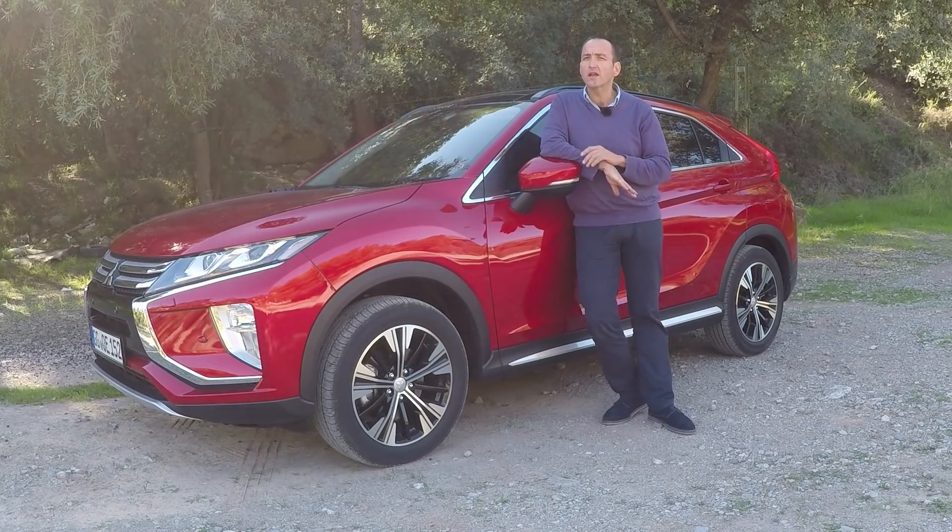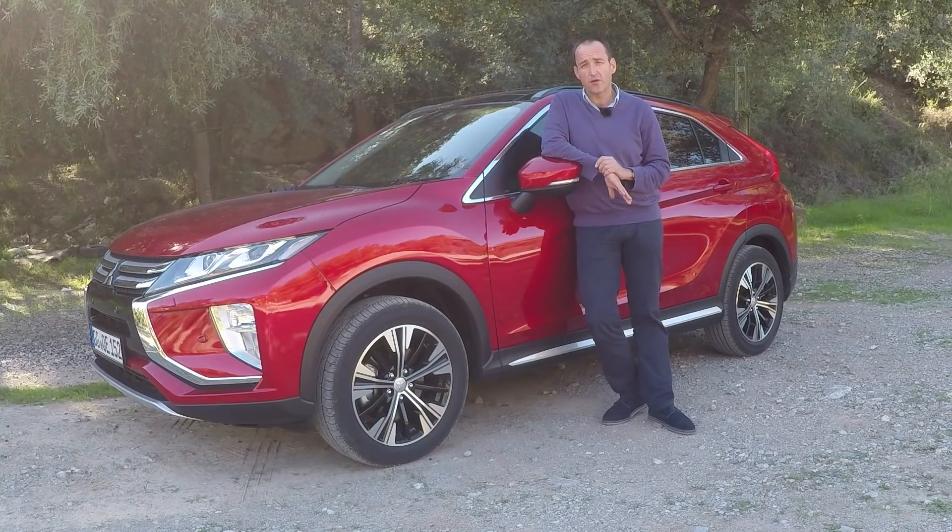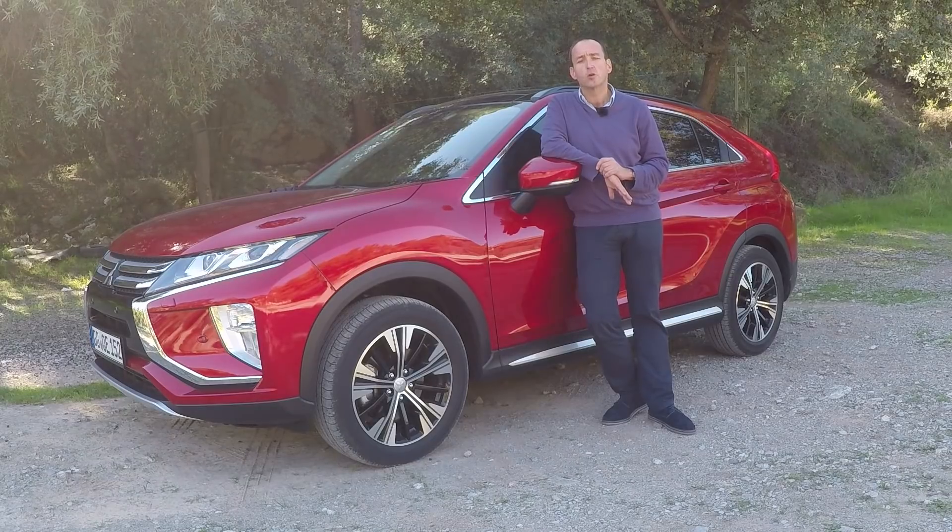But if it's not only looking new, but also driving new — and what you might expect from the first new Mitsubishi since ages — that's what we're going to find out here on our test drive at Thomas Geiger Car. So please join me on the ride with the new Mitsubishi Eclipse Cross.